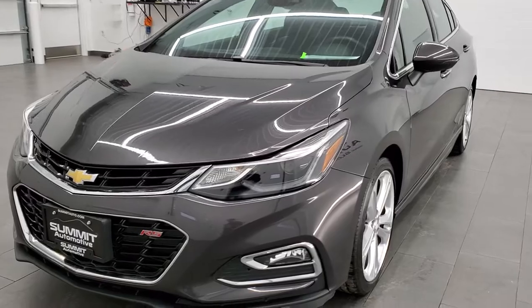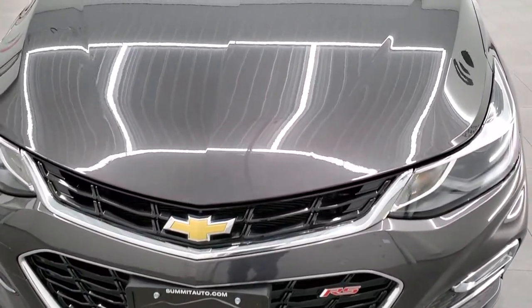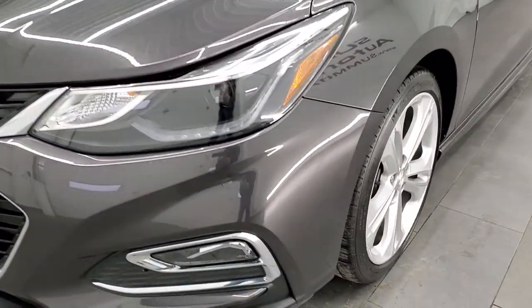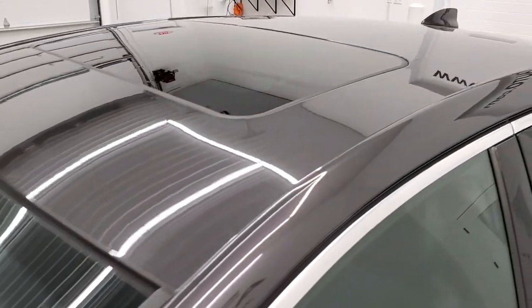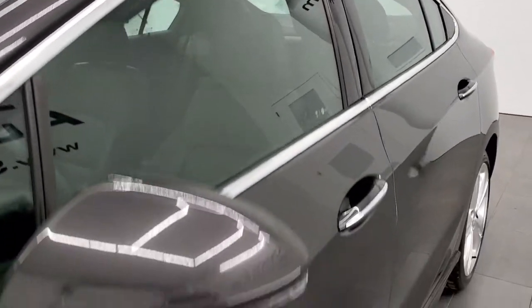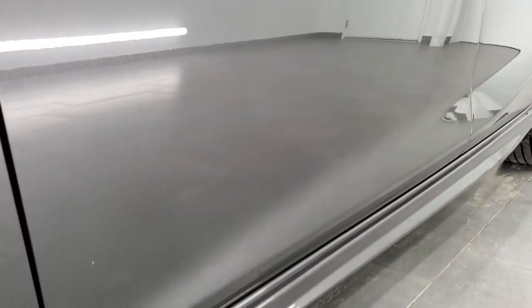Tungsten Gray Metallic is the color. We shoot all of our videos in 1080p, 60 frames per second, so if you have HD capabilities on your computer, tablet, or smartphone device, turn them on right now because it is definitely your best way to check out the quality and condition of the vehicle before seeing it in person. And if you'd like to check out all the photos on this car, in the upper right-hand part of your screen there's a link to our website — click that and check us out there.